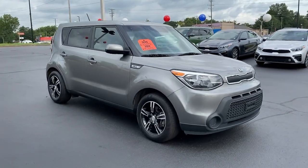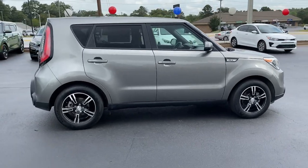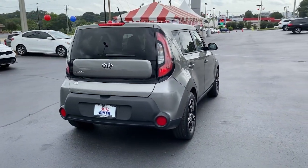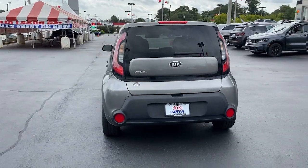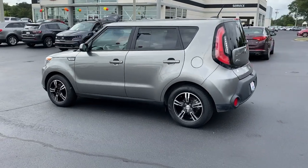You will love the features of this 2016 Kia Soul. With less than 70,000 miles on the odometer, this vehicle provides excellent value. Here's a versatile Kia Soul, the subcompact crossover that's funky, affordable, and loaded with talent.